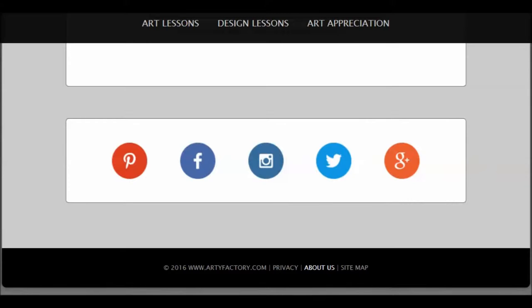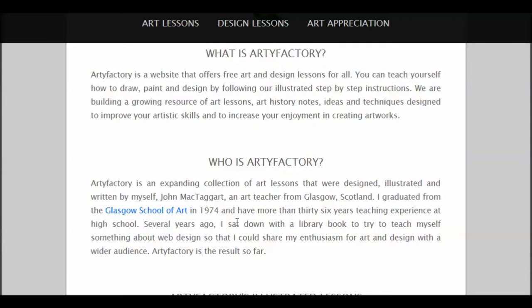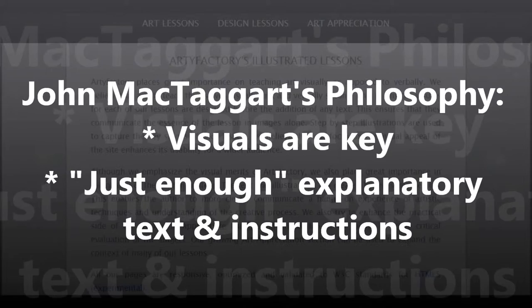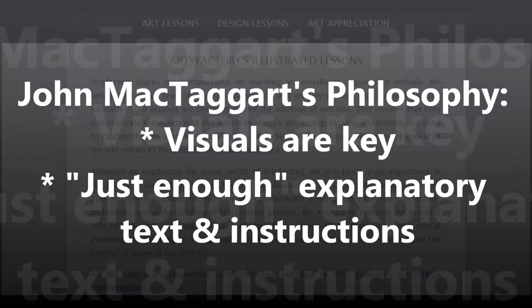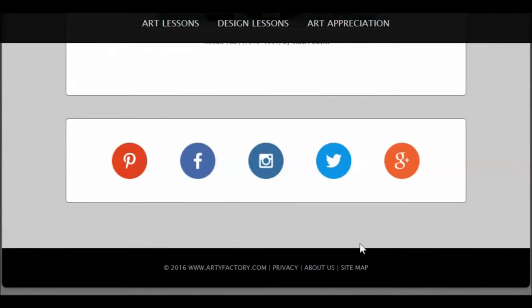I'm going clear down to the bottom so we can click on About Us, and up comes the About section. This is really interesting. John McTaggart, as we see here, is an art teacher from Glasgow, Scotland, with over 36 years experience who has put this wonderful site together and made it a great resource. John's philosophy is to be visually powerful, so the lessons are organized in terms of visual strength and carefully crafted with just enough text and instructions to get you to complete the particular learning objective or skill.